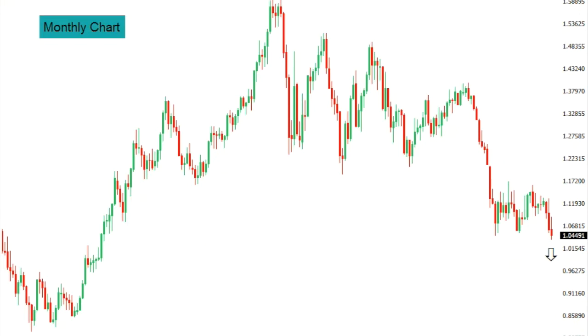This is your LMAX Exchange technical update for Monday, December 19th, 2016.